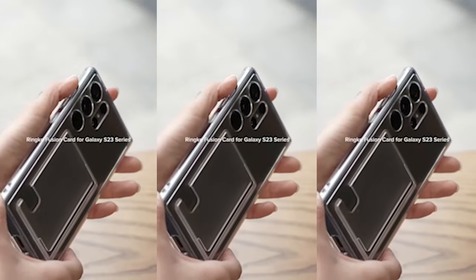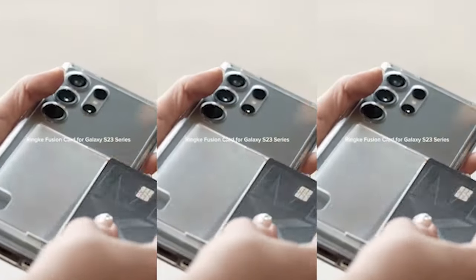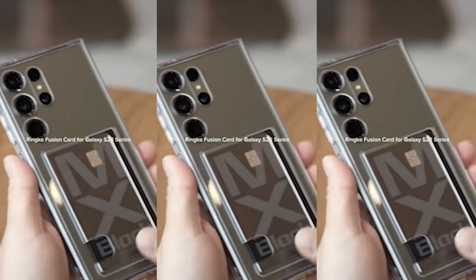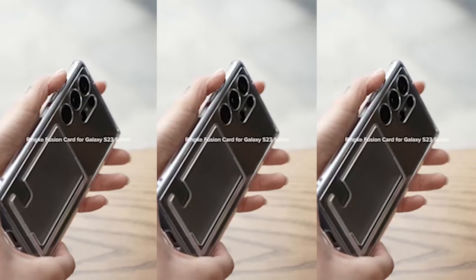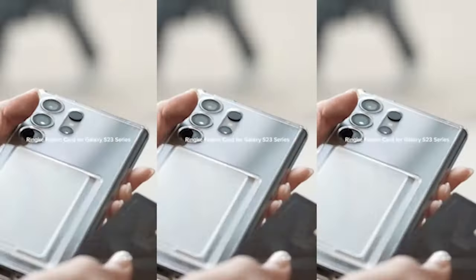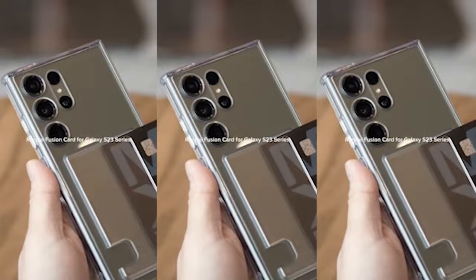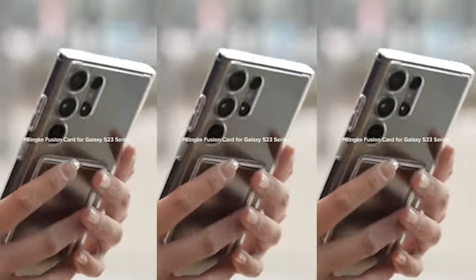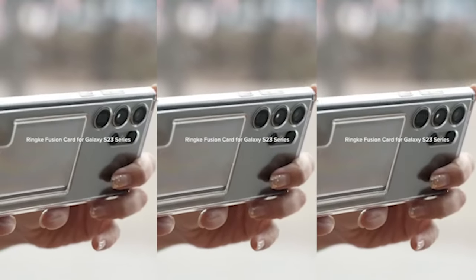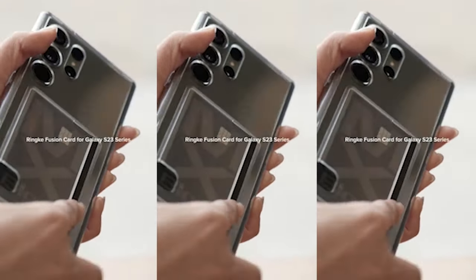Number 4: Ring Fusion Case. This case isn't your typical phone case. It combines a sleek, transparent design with a built-in cardholder, allowing you to store and access up to one card easily and securely. Whether it's your visa, ID, or public transportation pass, this case ensures that your essential card is always within reach. The case is designed to work flawlessly with contactless RFID chip readers and wireless chargers, eliminating the need to remove your card or case while making payments or charging your device. This level of convenience is unmatched, giving you the freedom to go about your day without any unnecessary hassle.